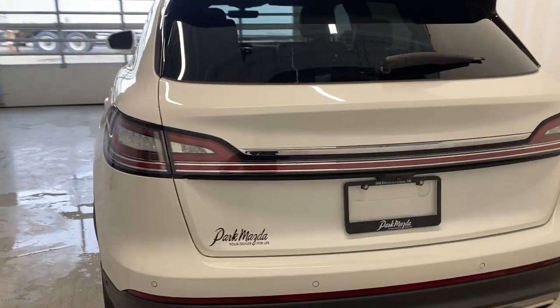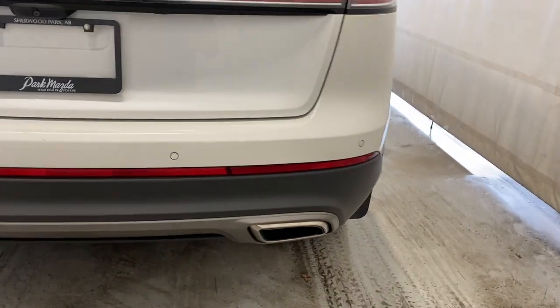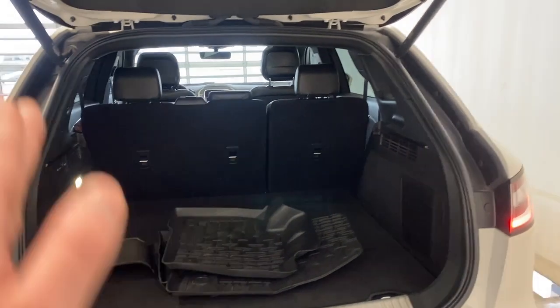We've got rear tinted windows all throughout. Making our way around to the beautiful Nautilus rear — you can see the tail lights go across the whole trunk, with dual exhaust on the bottom. Opening up the power trunk, you've got beautiful LED tail lights going up.